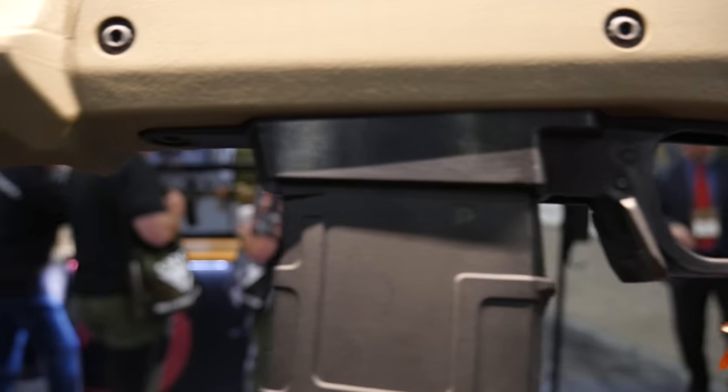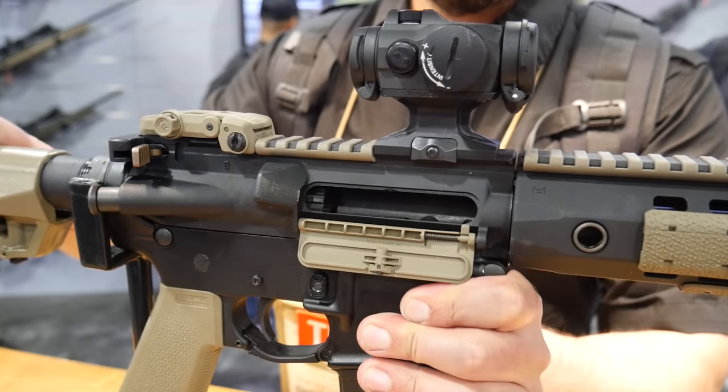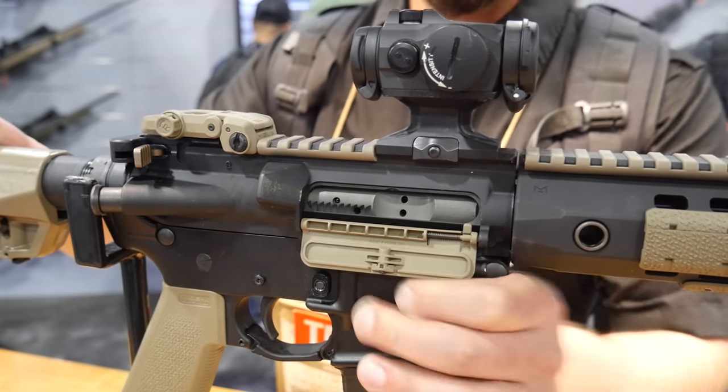We've got a new ejection port cover where there's no way for the spring to unwind, no clips to deal with — it just snaps right in. If you can put a mag in the gun, you can put the ejection port cover on.